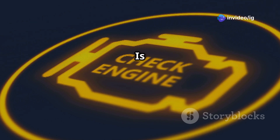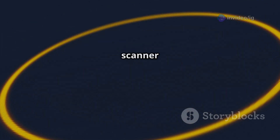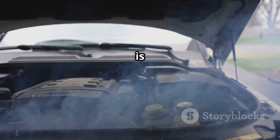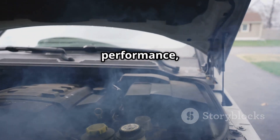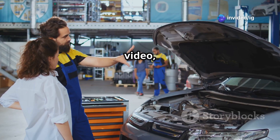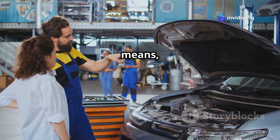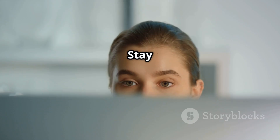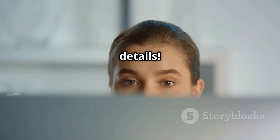Hello, IG Garage family! Is your check engine light on and your scanner shows P0149? This means your fuel timing is off, which can lead to poor engine performance, hard starts, and even engine damage. In this video, we'll explain what P0149 means, where the affected components are located, and how to fix it step by step. Stay till the end so you don't miss any critical details.